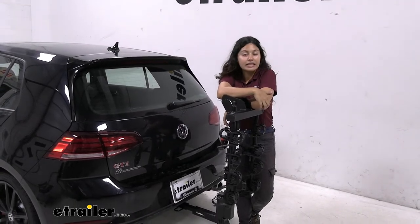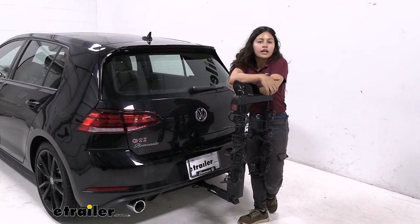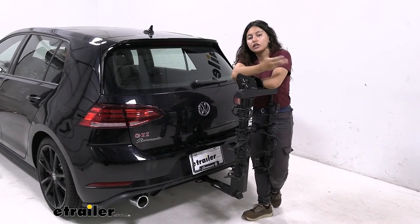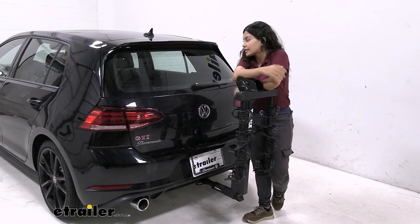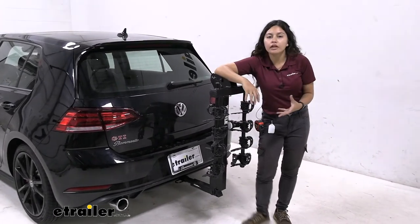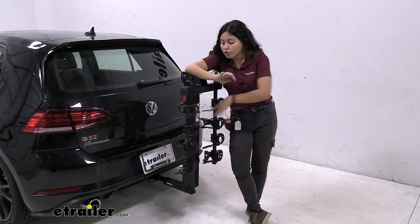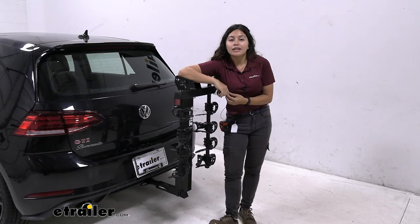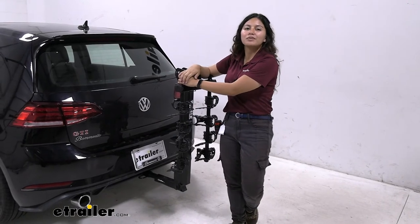My final thoughts about this bike rack: I do like how it sits far enough to open the door — that was really unique, not something you would normally see in a hanging rack. I do still recommend bringing it to a tilt if you're going to bring out large bags or boxes from your trunk, but for something quick and easy that's a really cool option. This is maybe one of the older bike racks, so if you're looking for more features we have them at eTrailer.com, but if you want something reliable, quick, and easy to use, this may be a great option for you.